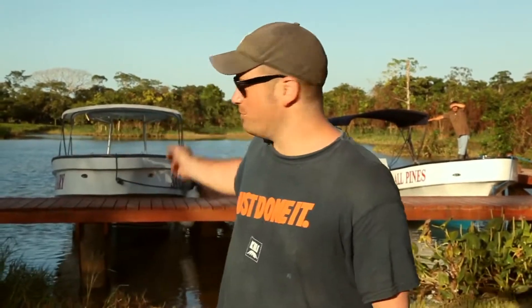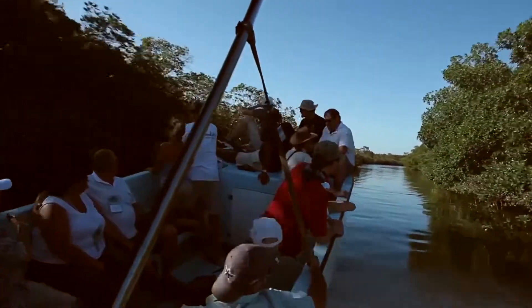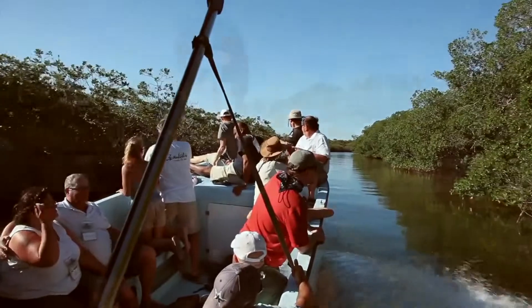Alright, so today was day one of the tour here at Sanctuary Belize. We took an awesome boat ride — just actually got back from it. We rode in those boats over there. Got to see the area around the property, all through both salt and freshwater portions of the river. Real good time, went through the lagoon, started on the property and ended up in a different part.